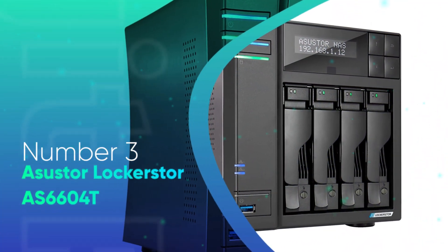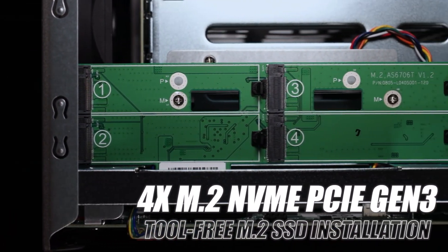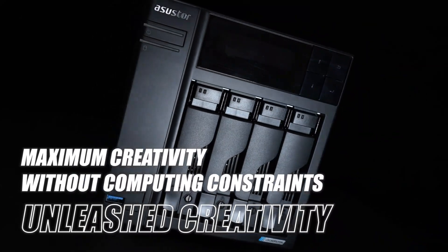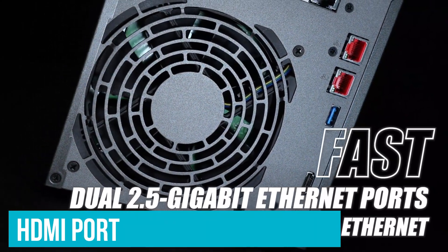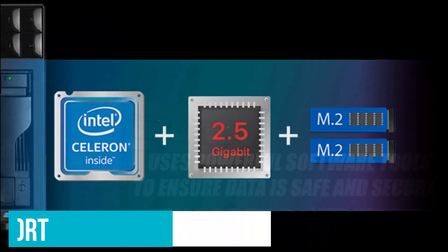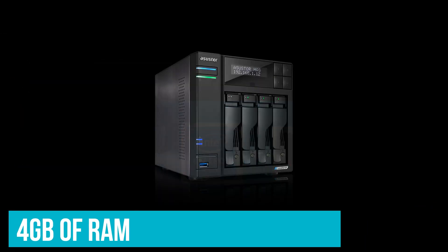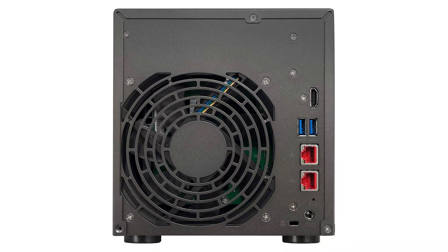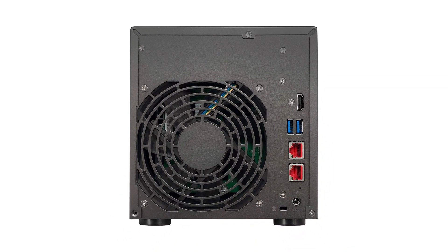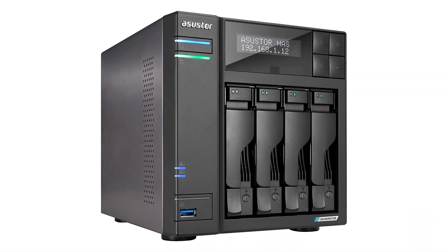Number 3: ASUS AsusStore AS660-04T. The ASUS AsusStore AS660-04T is a fantastic choice if you want multi-gigabit networking. The NAS has powerful hardware that's ideally suited for Plex, but it is the dual 2.5-gigabit ethernet ports at the back that make it stand out. There's also an HDMI port that lets you plug the NAS directly into your TV or monitor. The Intel Celeron J4125 can handle Plex 1080p and 4K transcodes without any issues. You get 4GB of RAM out of the box, and the 4 drive bays can hold 80TB of storage in total — more than enough for even demanding users. Plex is available natively on the NAS, and ASUS has a set of tools that lets you stream content directly to Twitch or YouTube, making the AS660-04T a decent option for content creators as well.